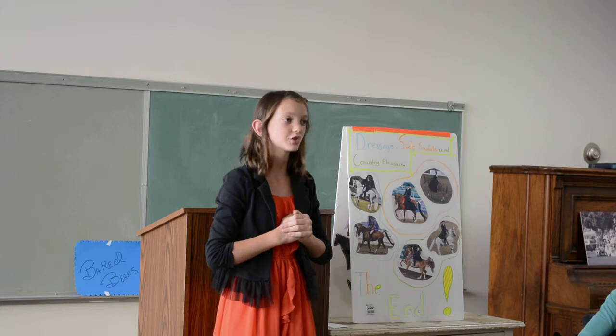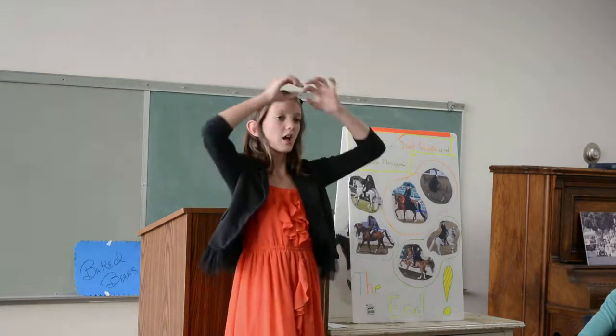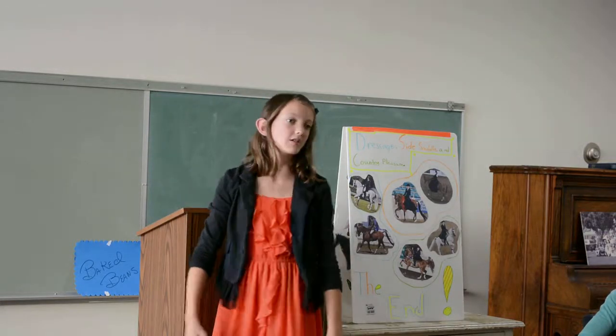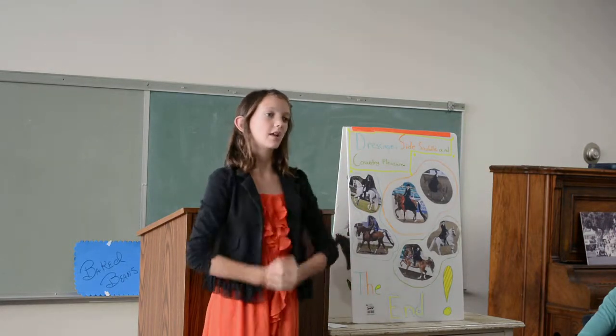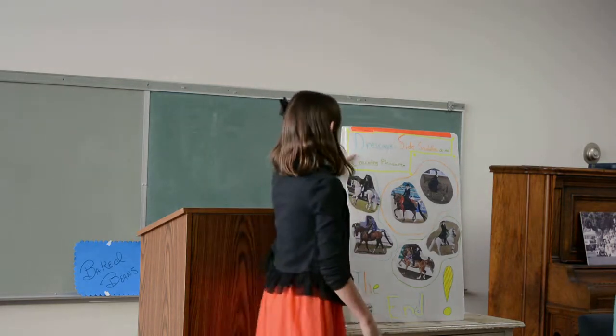Another style is country pleasure. The way you tell this one: they have an original outfit — a special hat, no helmet, and a longer coat that goes to about here. They also have a stronger, higher trot instead of just a normal trot. Thank you, and that concludes my visual aid speech.